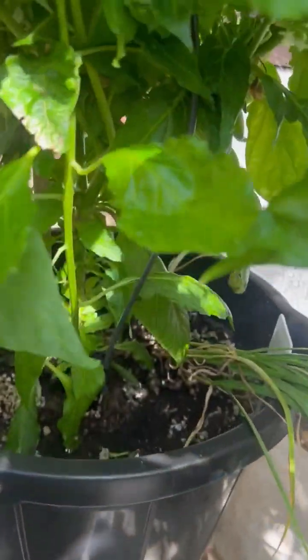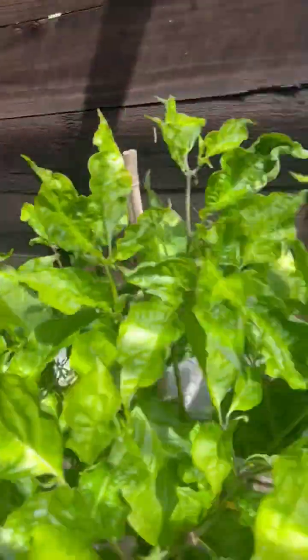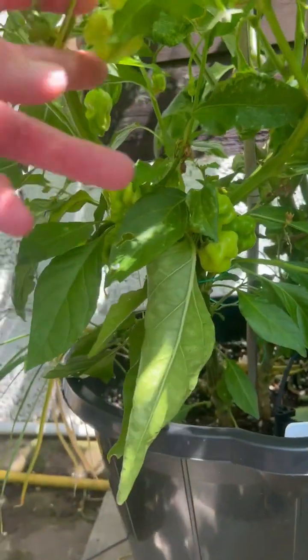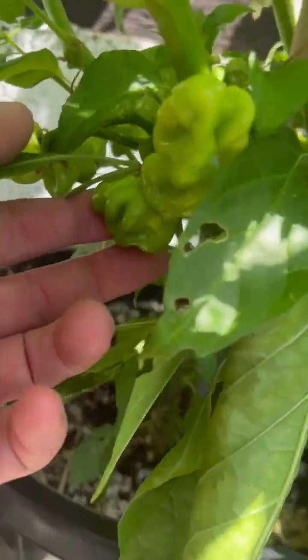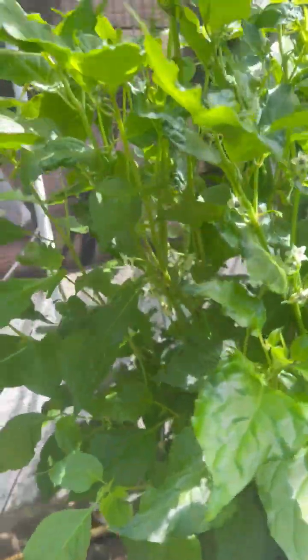Scorpion fat orange — I think it's got a few pods on it, nothing special. Did really well with this last year, so all the pods are starting to come now. Scored another scorpion fat orange there.